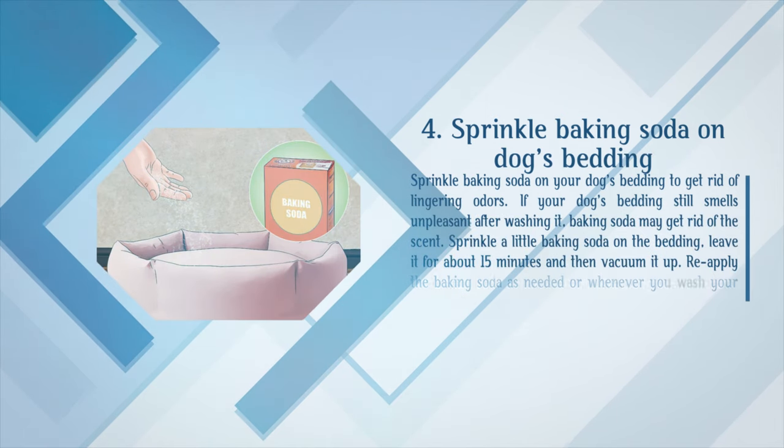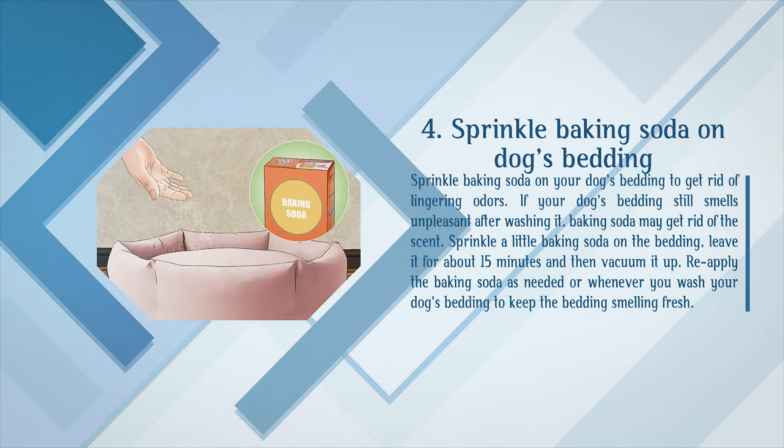Sprinkle baking soda on your dog's bedding to get rid of lingering odors. If your dog's bedding still smells unpleasant after washing it, baking soda may get rid of the scent. Sprinkle a little baking soda on the bedding, leave it for about 15 minutes, and then vacuum it up. Reapply the baking soda as needed or whenever you wash your dog's bedding to keep the bedding smelling fresh.